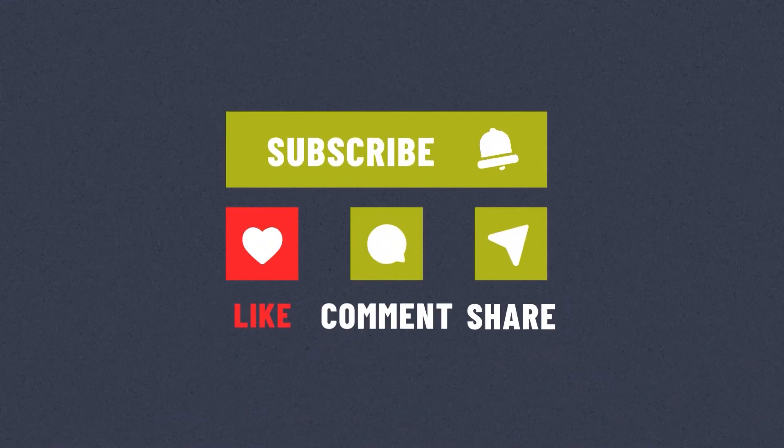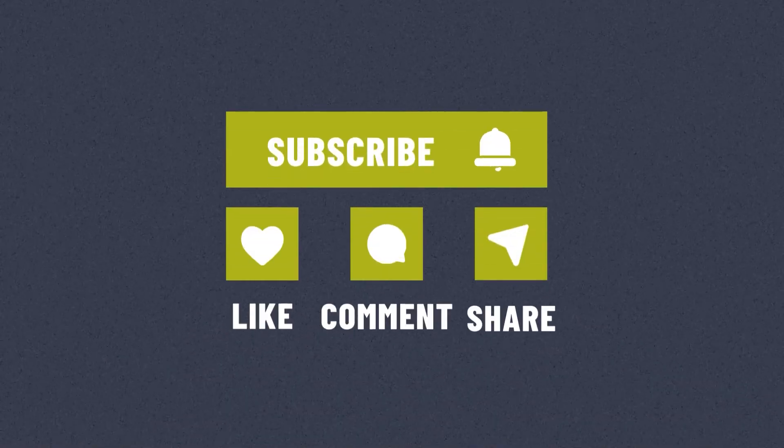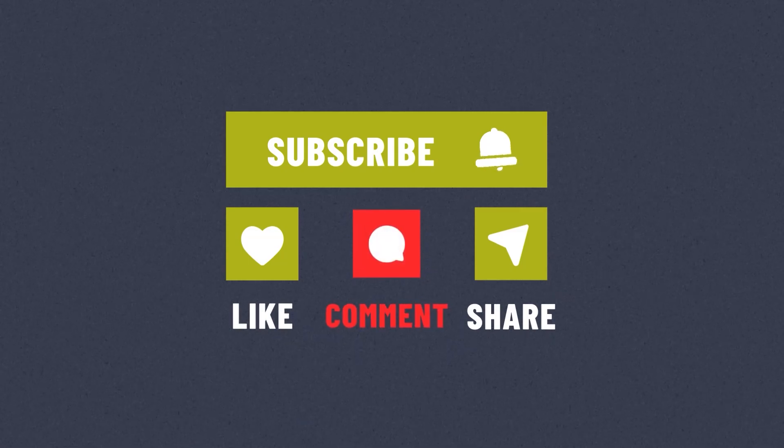If you found this video helpful, make sure to hit the like button and subscribe for more great content. If you have a project coming up or any questions about a topo survey, drop it in the comments — we'd love to help. Thanks for watching and see you next time.